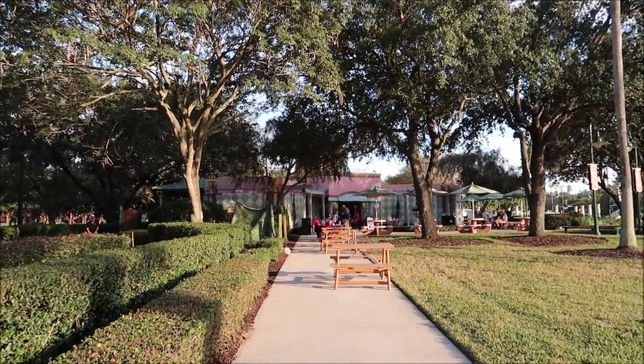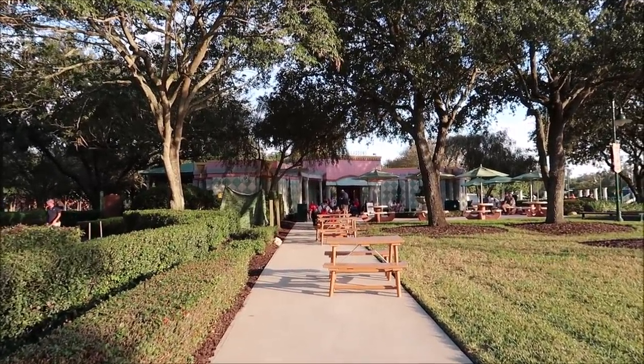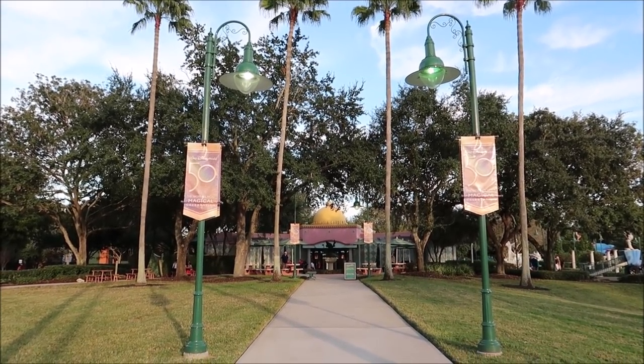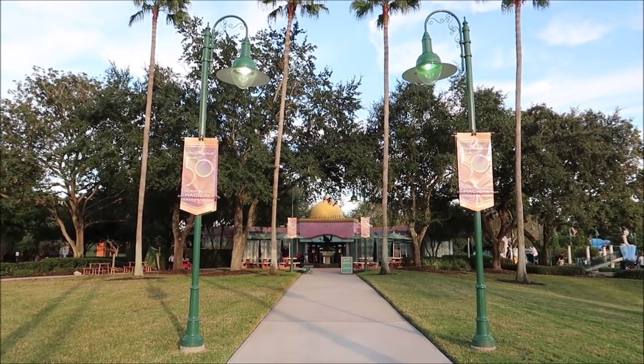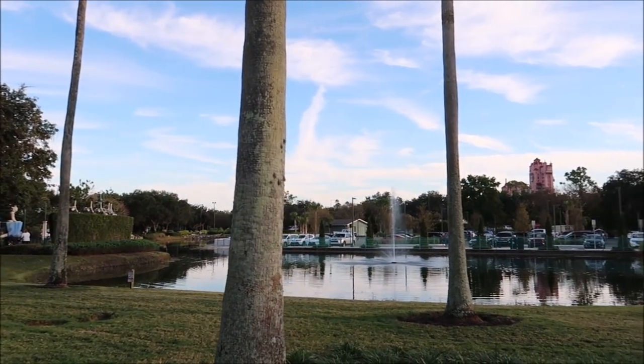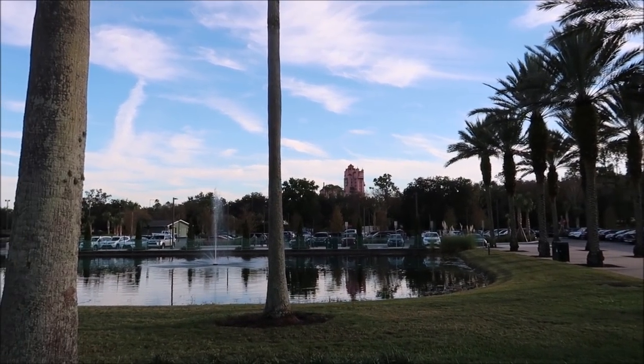They have all the different animals and characters from the movie, and I've never actually been here before. Our dining reservation is about 45 minutes away, so I don't have time to do a round of miniature golf, but I want to show you around and maybe come back. It's really easy to park here — free after validation, and it shares a parking lot with the Swan Reserve.